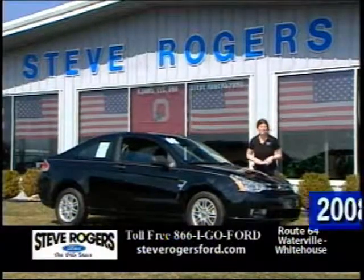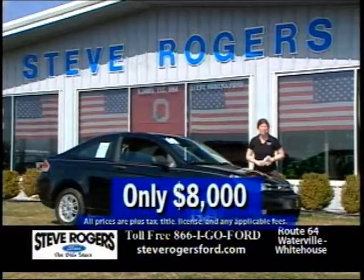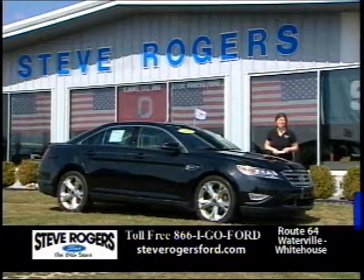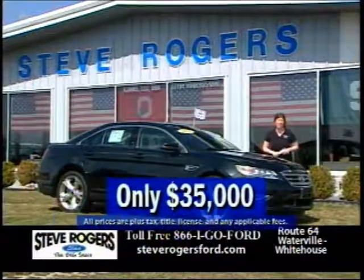Or this 2008 Ford Focus SE with sync, only $8,000. Or this 2011 Taurus SHO, loaded and certified, $35,000.